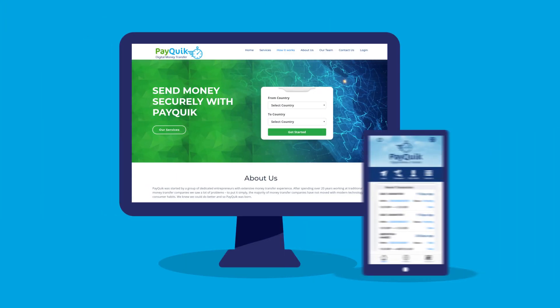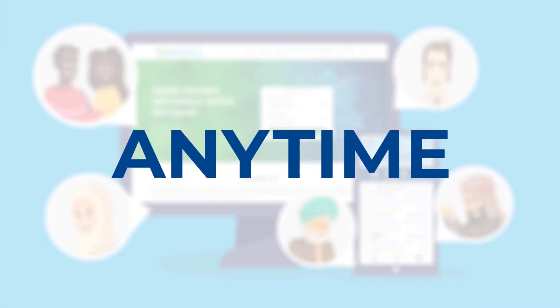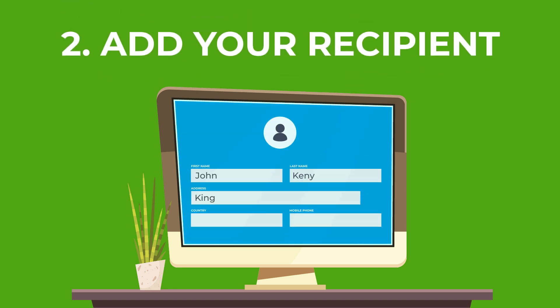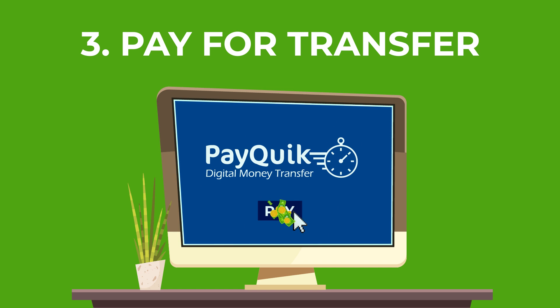Send money from our website or phone app to your friends and family anytime, from anywhere in three easy steps. 1. Choose how much you want to transfer. 2. Add your recipient's details. 3. Pay for your transfer.